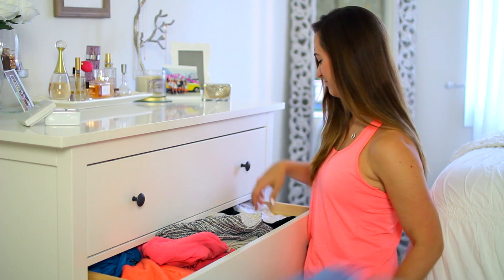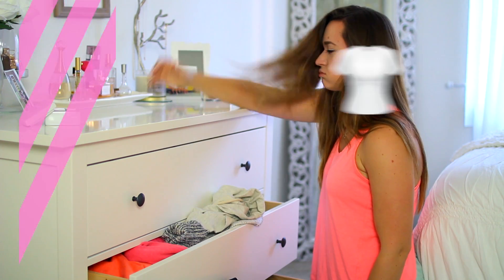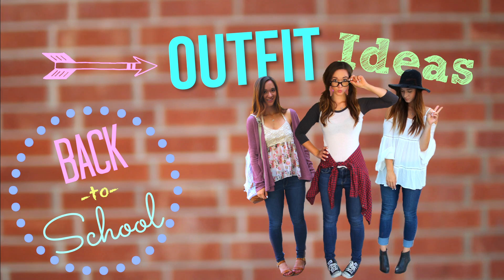Picking out an outfit for school is hard enough, but it's even harder when you're tired of choosing your same old t-shirt and jeans combo. But don't worry, that is about to change because I'm going to show you three awesome outfits for back to school that are very different styles. However, they're wearing the same exact pair of jeans.